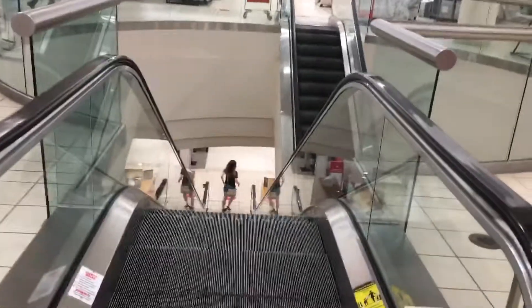These are the escalators at Macy's Woodland Mall in Grand Rapids, Michigan. They're going to come over.